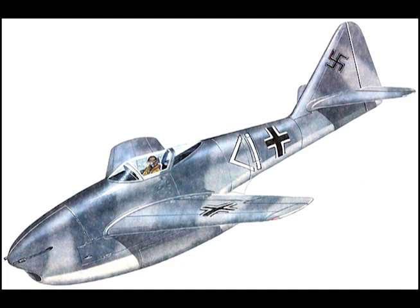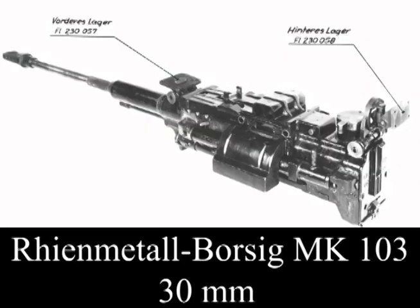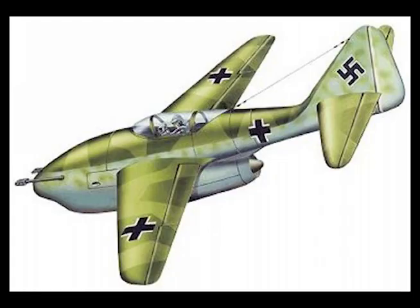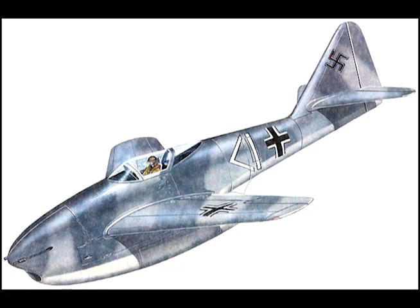The tail unit resembled the ME 262 tail. The landing gear was tricycle type with the main gear retracting inwards and the forward gear retracting to the rear. Armament consisted of two MK 103 30mm cannon and two MG 151 15mm cannon, all mounted in the forward fuselage on either side of the air intake. Span: 25 feet 5 inches (extended wing: 32 feet 9 inches), length: 26 feet 6 inches, height: 11 feet 10 inches, wing area: 136 square feet (extended: 155 sq ft), aspect ratio 4.73:1 (extended: 6.92:1), top speed: 578 mph.